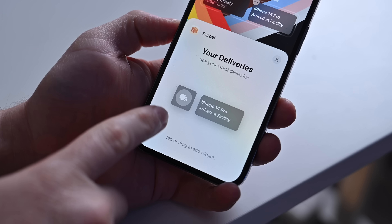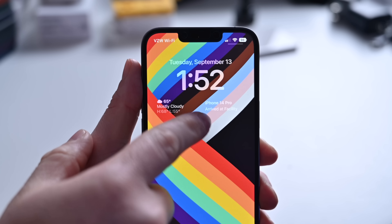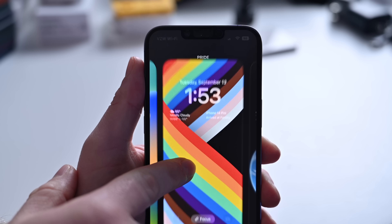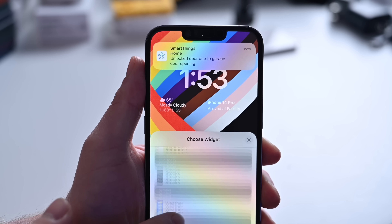Anyone who's done a lot of online shopping has probably heard of Parcel. Parcel is a great tracking application to track your packages — UPS, Amazon, DHL, FedEx, all that kind of stuff. And sure, you can open the app and see all of those things, or you can use the new Parcel lock screen widgets. You can see things like an icon depicting the status of your order, how many days until that product arrives at your house, or my favorite one — an actual live update of that package.